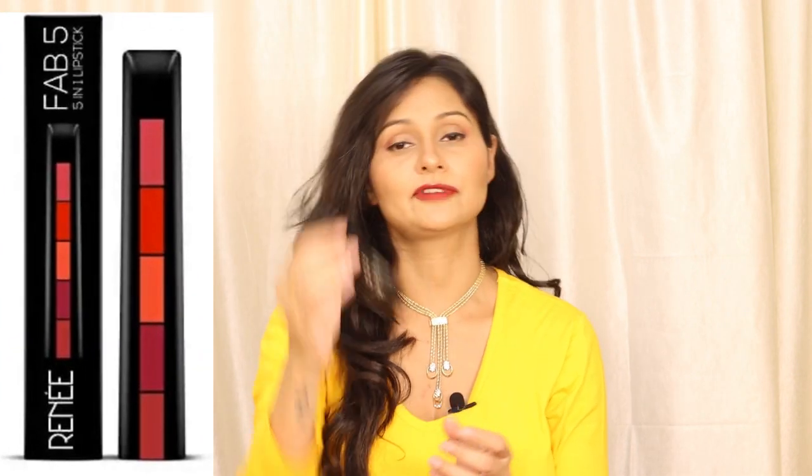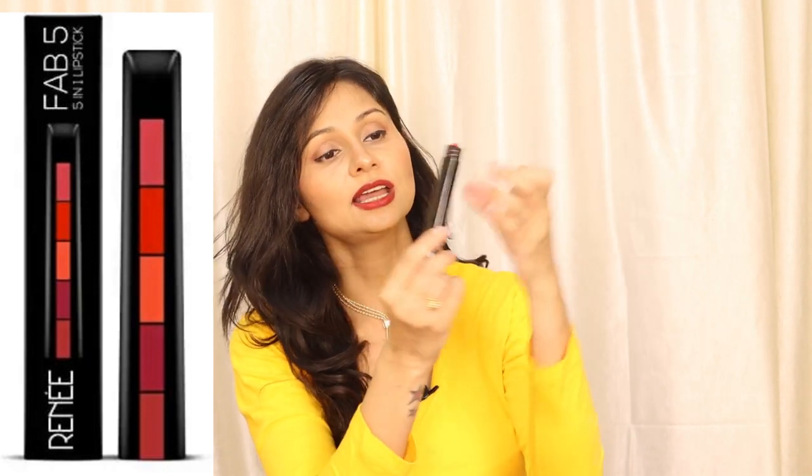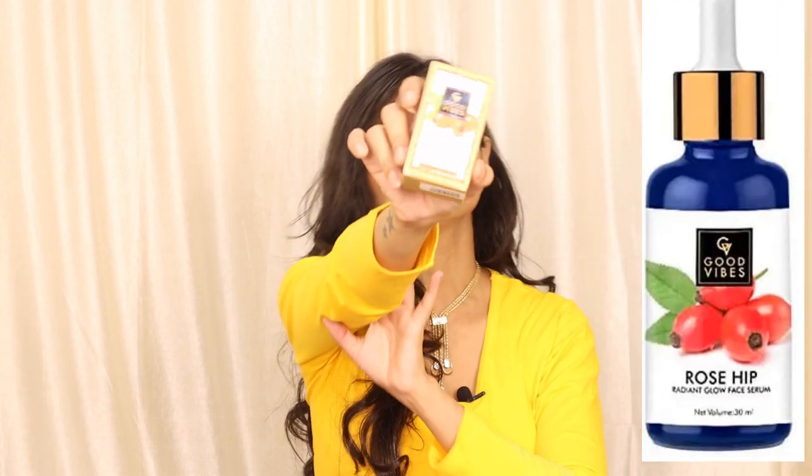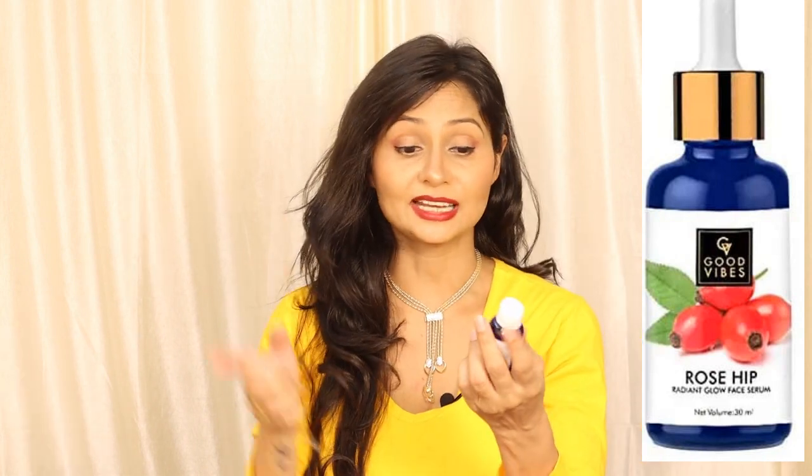The next one is the Ranee Fab Five 5-in-1 lipstick, which is very popular on the internet. You will get different shades from one lipstick. It is a pretty good shade, but if you drink tea or coffee, it may transfer. I also ordered the Good Vibes Rose Hip Glow Radiant Face Serum in 30ml dropper packaging. This is the best face serum for a good glow — I have used it before and shared it in a previous haul, but it ran out so I ordered it again.